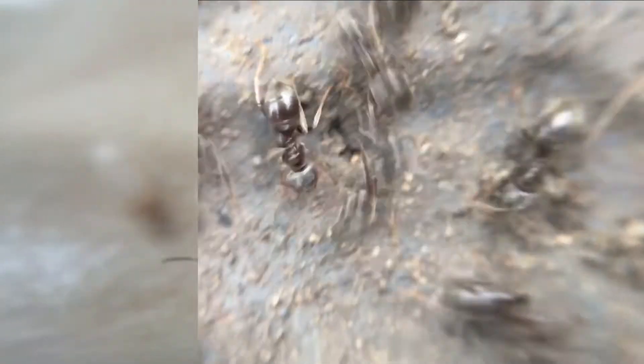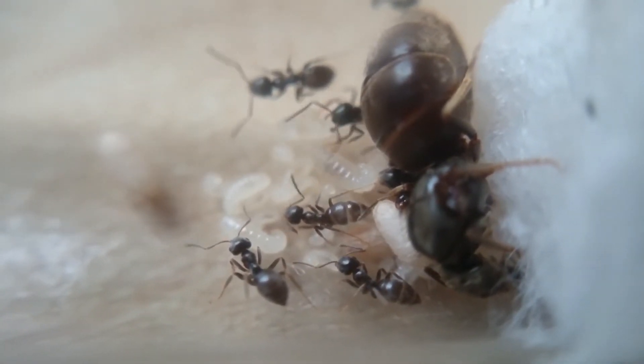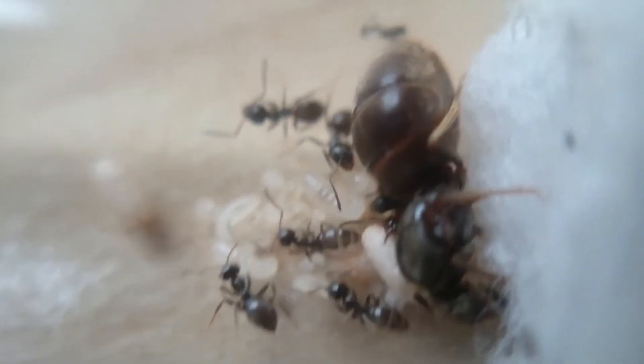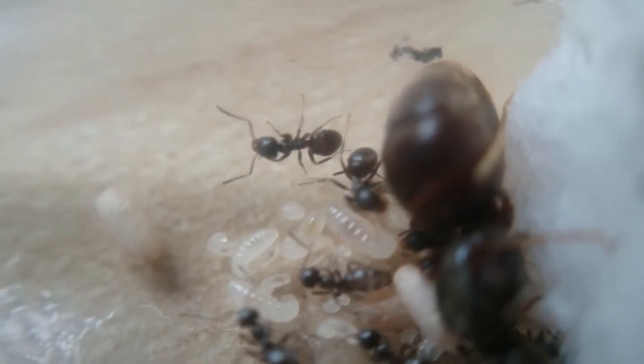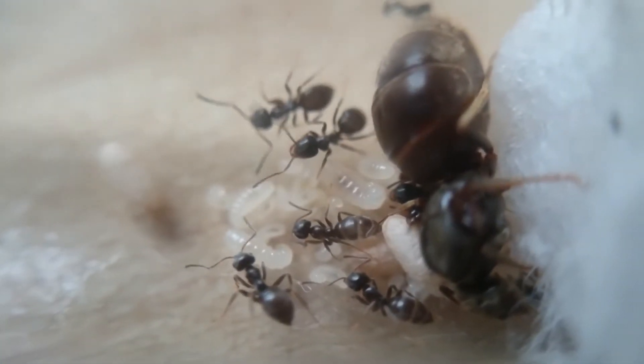This is everything you need to know about the common black ant, Lasius niger. Lasius niger is known as the common black ant and they are widespread across the UK and Europe. A queen of this species can typically reach up to 15 years old, and workers on average will survive around 2 months. The size of a queen is typically around 6-9mm and the workers are around 3-5mm.